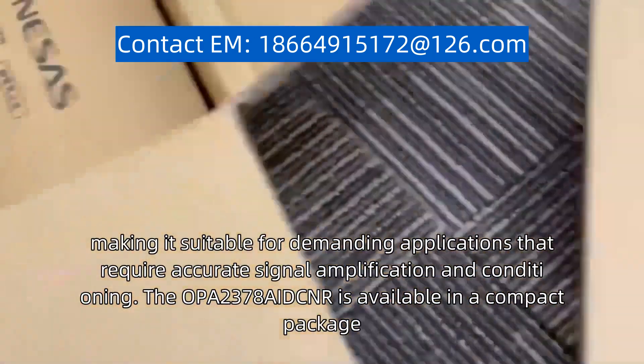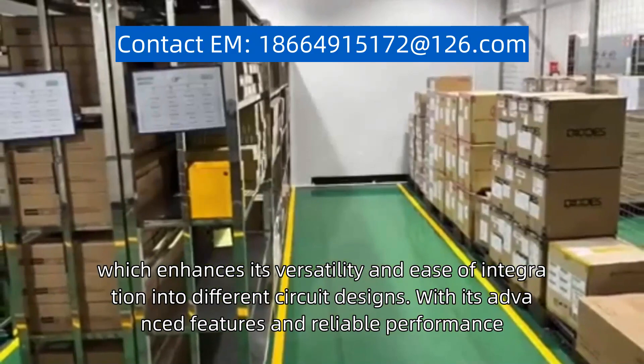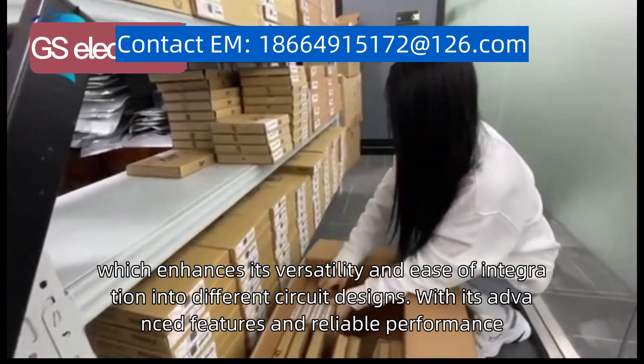The OPA2378AIDCNR is available in a compact package, which enhances its versatility and ease of integration into different circuit designs. With its advanced features and reliable performance,